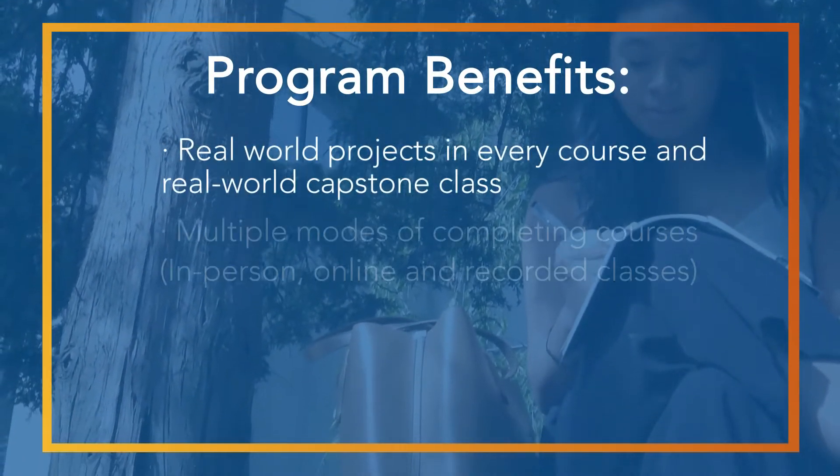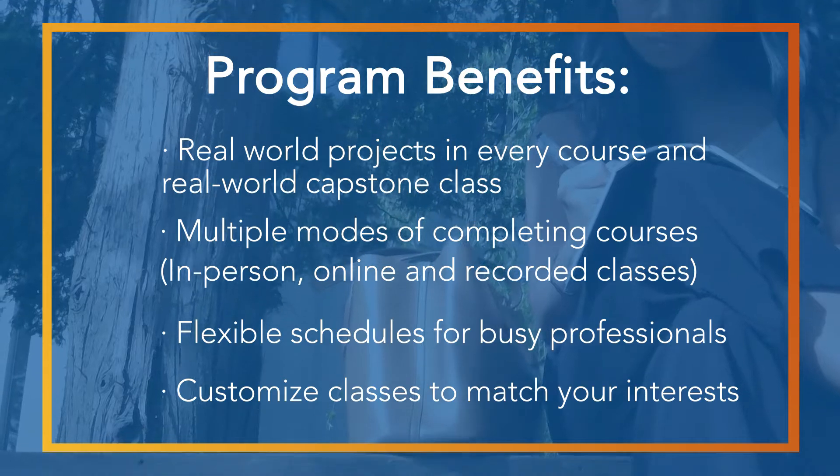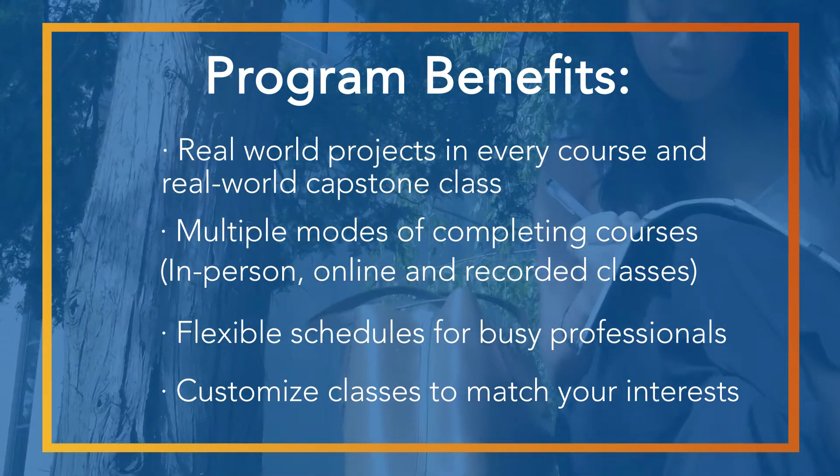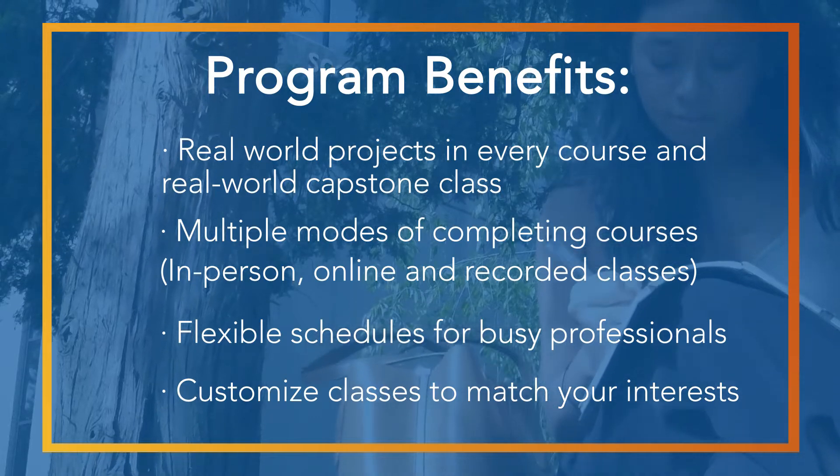It helps prepare students to tackle and work with technical and non-technical personnel. We partner with the business school to have a set of tracks as well as courses and electives that students can pick from to customize their education.